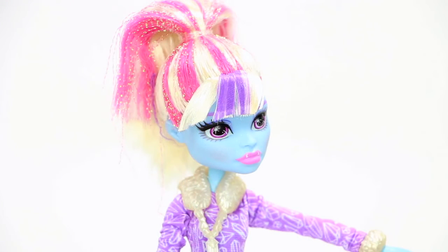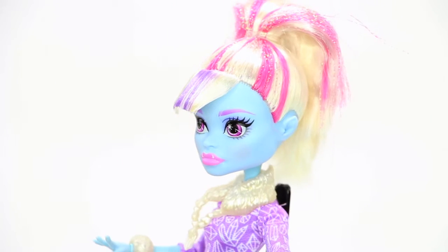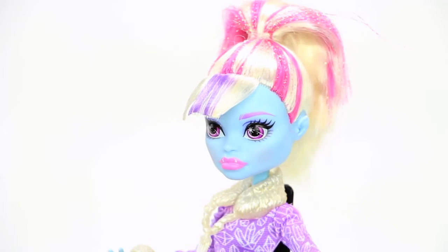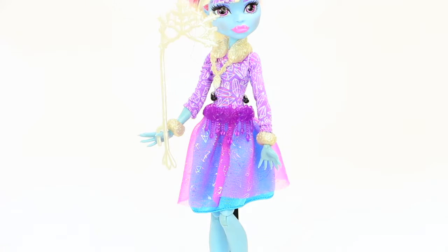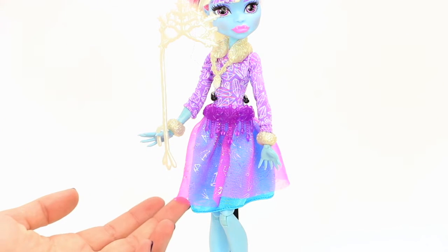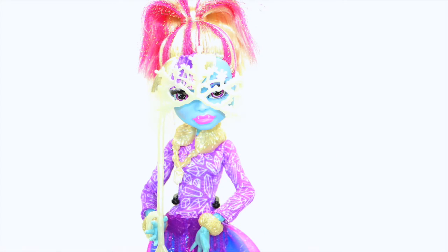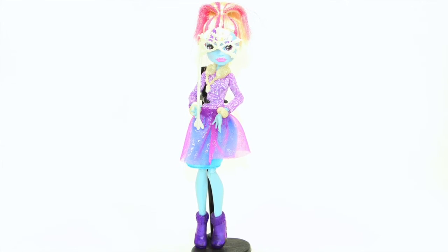Abby Bonneville, daughter of the Yeti, is sparkly cool with purple and pink sparkly streaks through her hair. She has a cool wintry look with furry accents, snowy sparkle, detailed purple flossum boots, and a snowflake ice-inspired photo mask. Doesn't she just look fang-tastic?